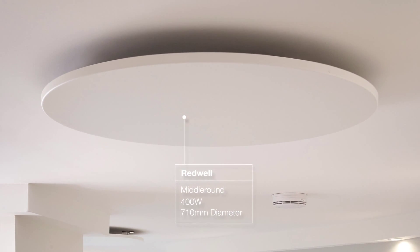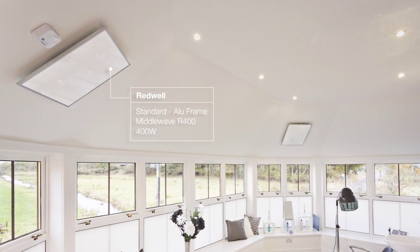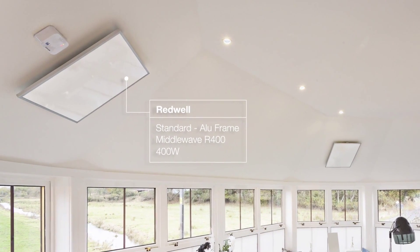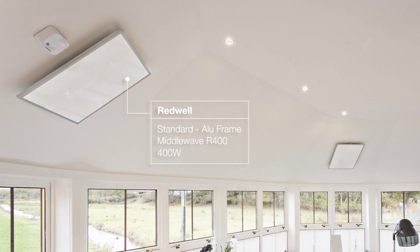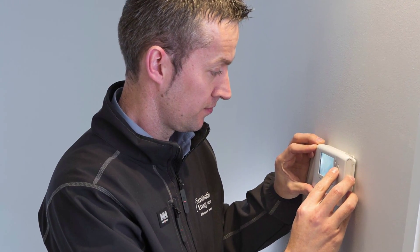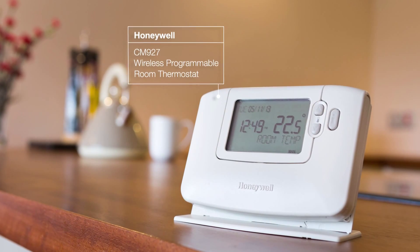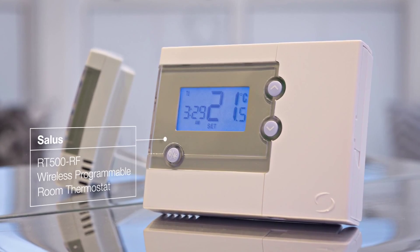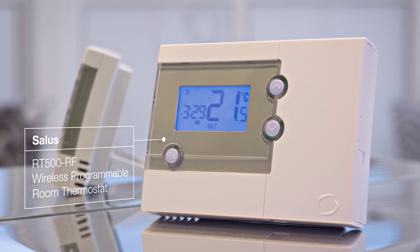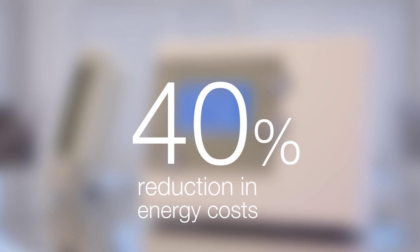At the end of the hallway, the customer runs a small hair salon. This bright conservatory-style space is made very comfortable for clients with two ceiling-mounted square panels. The whole-house infrared system is thermostatically controlled and fully programmable. Wireless controls allow individual rooms and zones to be set to suit the customer's use of the living spaces. Our happy customer reports an instantly noticeable difference to the thermal comfort of their home and an impressive 40% reduction in energy costs.